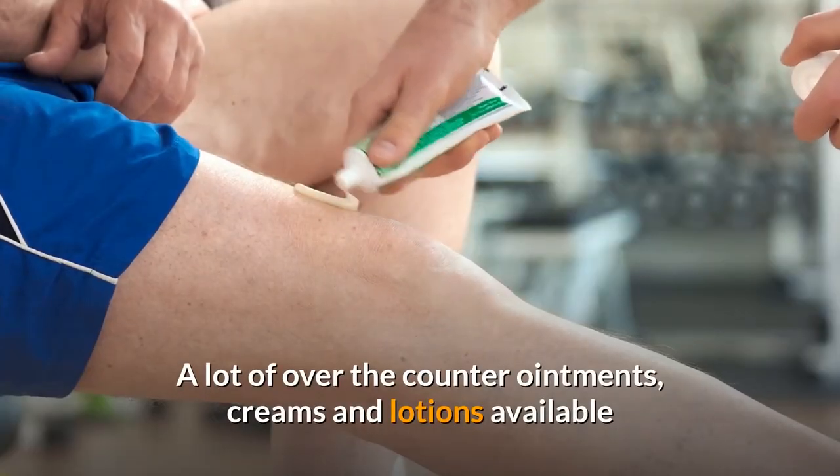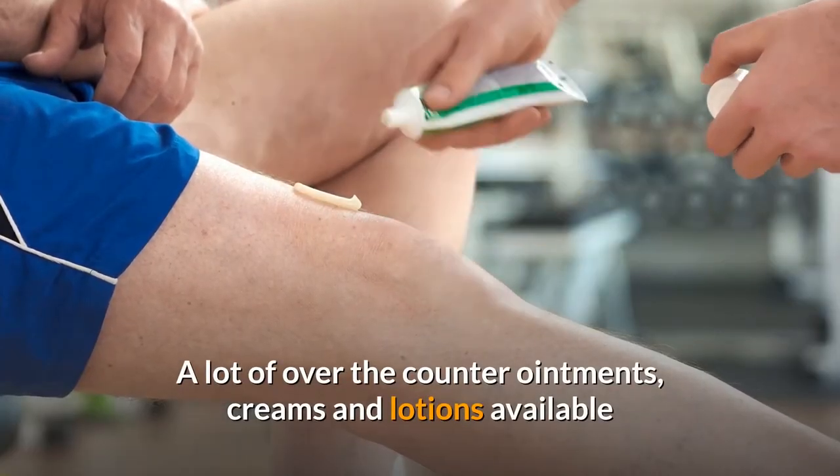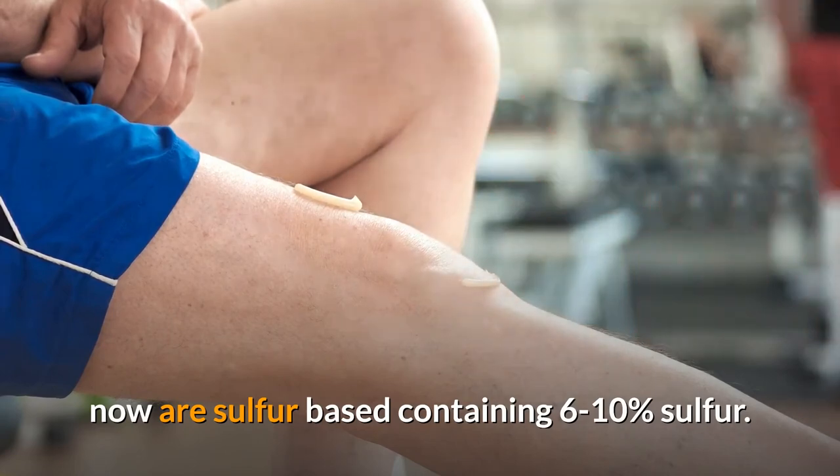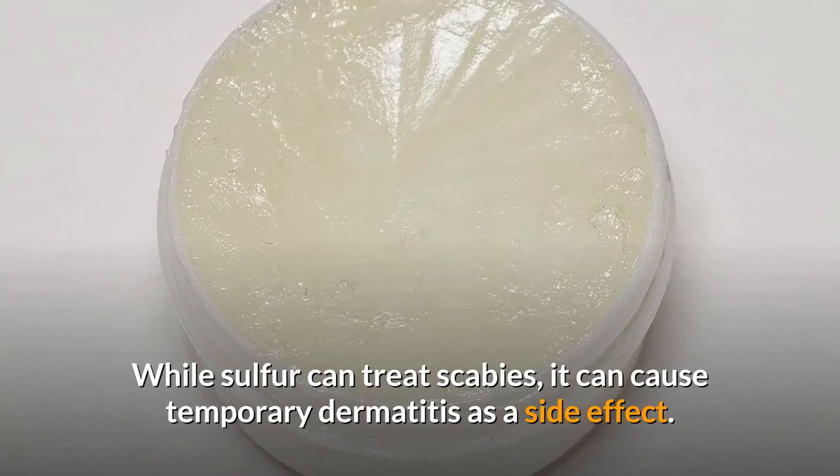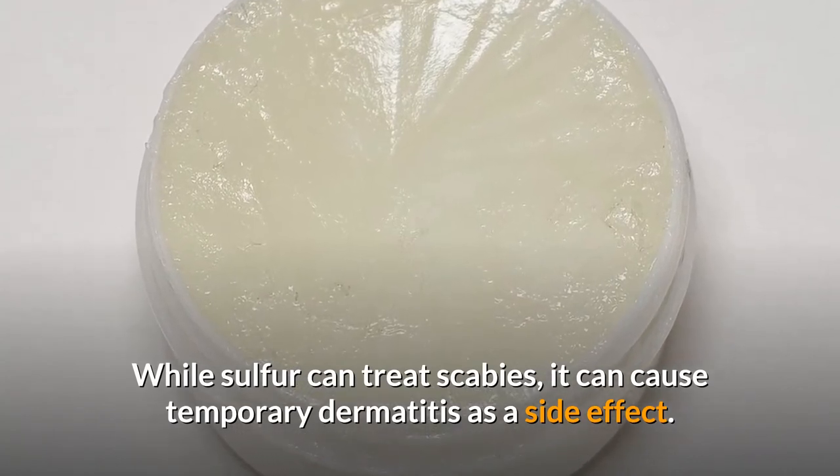A lot of over-the-counter ointments, creams and lotions available now are sulfur-based, containing 6-10% sulfur. While sulfur can treat scabies, it can cause temporary dermatitis as a side effect.